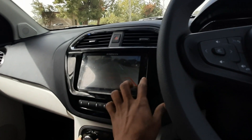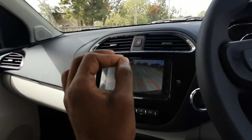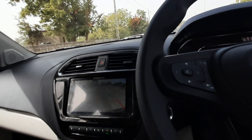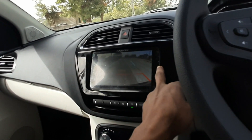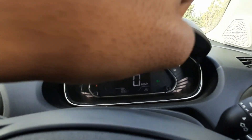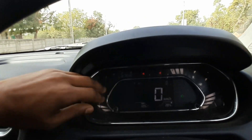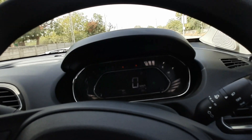The infotainment system is decent overall. The reverse camera quality is crisp and has adaptive guidelines, which is great. If you engage CNG mode, you get a notification on screen saying 'CNG mode activated,' so there's no confusion about whether you're running on CNG or petrol.